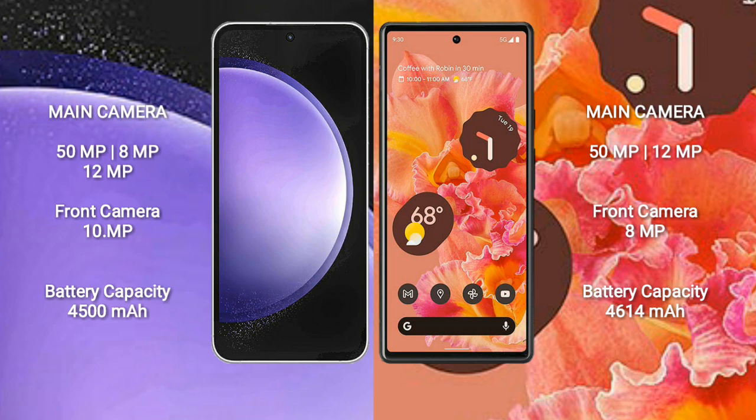Samsung Galaxy S23 FE has a 4500mAh battery with 25W fast charging support. Google Pixel 6 has a 4614mAh battery with 21W fast charging support.